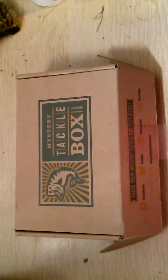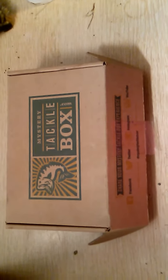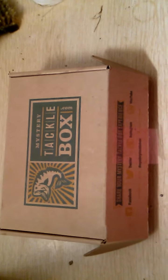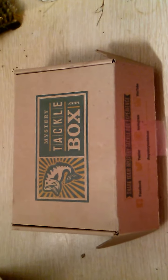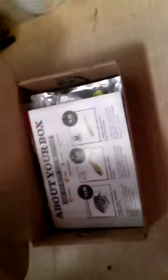This is my first ever Mystery Tackle Box, for the month of September. I just wanted to show you everything that was in it. I used the coupon code GET499 to get this box — it cost me five bucks. It is well worth it, well worth the fifteen dollars. I'll subscribe for about a year and see how it goes from there. I'm just really happy with it.